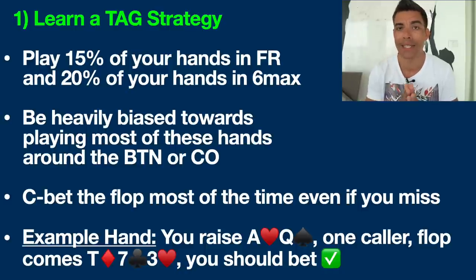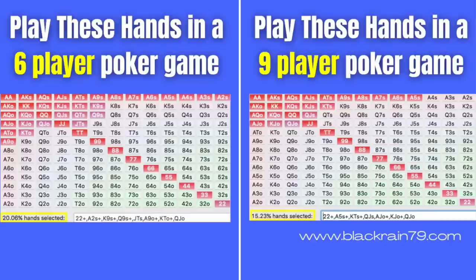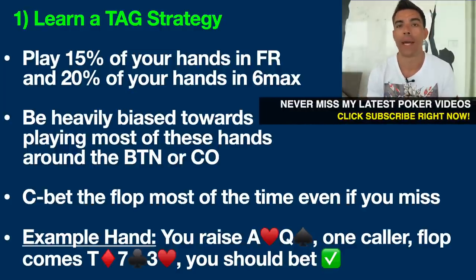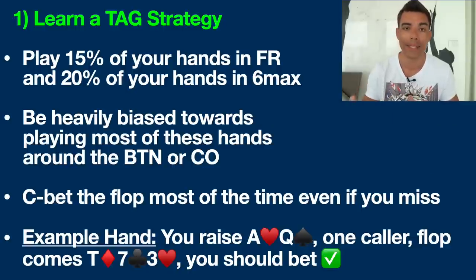Tip number one is to learn a basic tight and aggressive strategy, aka TAG. I would suggest playing 15% of your hands if you play in a full ring poker game — that means nine or ten players at the table — and 20% of your hands if you play in six max. I'll put images on screen so you can see exactly what I'm talking about. The reason for this tight starting hand selection is so you have a mathematical advantage going into the hand, with the odds in your favor.